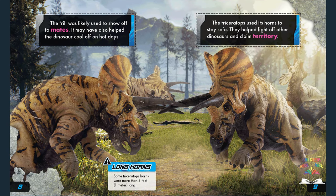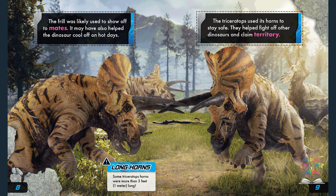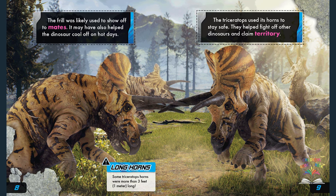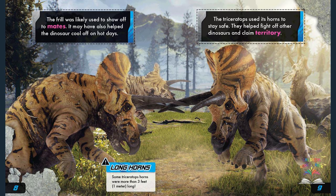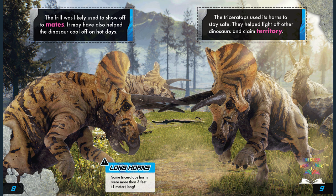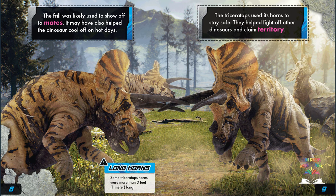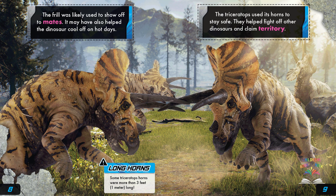The frill was likely used to show off to mates, and it may have also helped the dinosaur cool off on hot days. The triceratops used its horns to stay safe — they helped fight off other dinosaurs and claim territory. Some triceratops horns were more than three feet, or one meter, long.